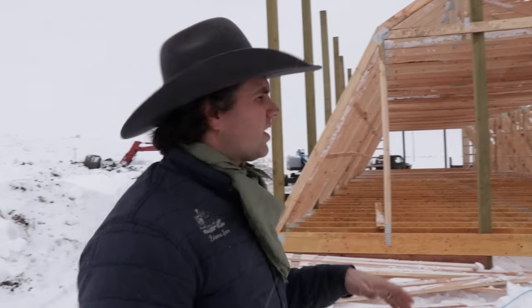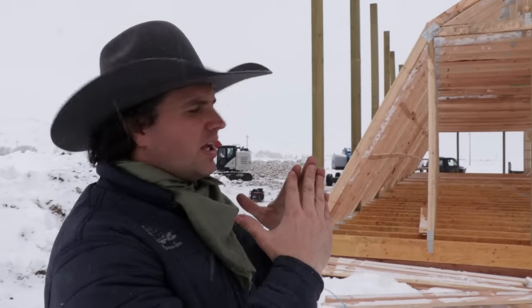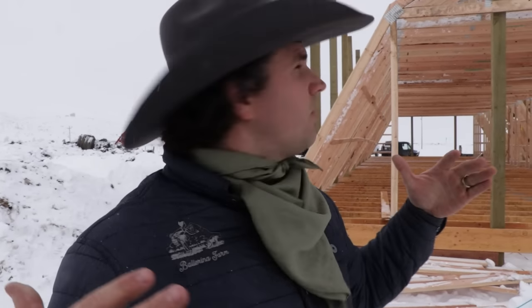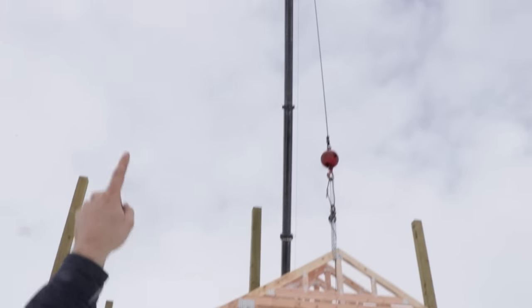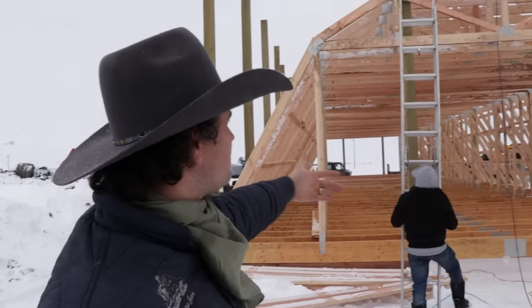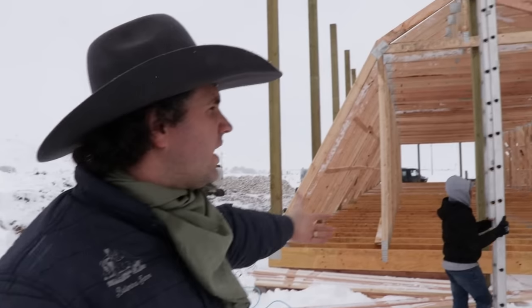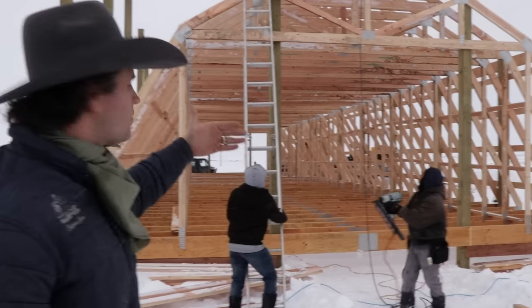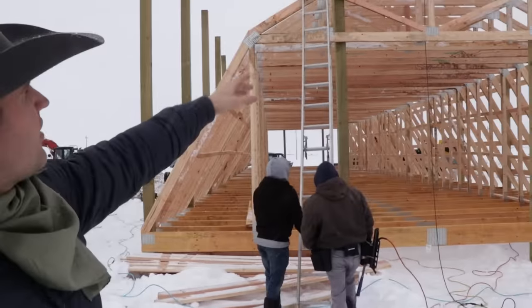In all of our other barns, we've been able to get to this point - standing the trusses up in the center of the barn - without having to use a crane. But these specific trusses are so tall and so differently shaped that we actually needed to use the crane to set every single truss. This is a 90-foot long building with a truss every two feet, so 45 trusses that they've had to set by crane. This is day two and they still have some work to do.